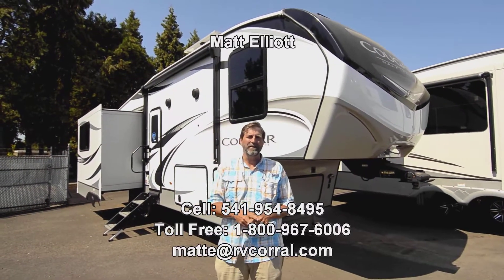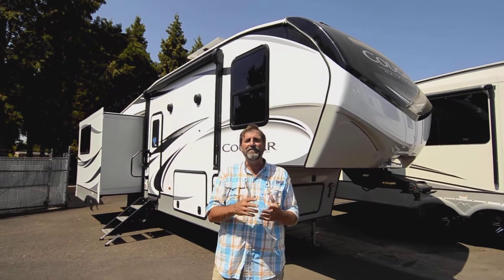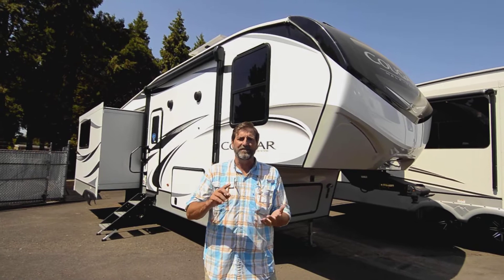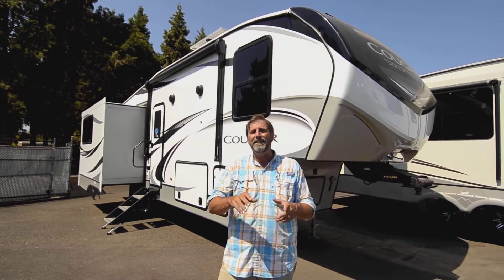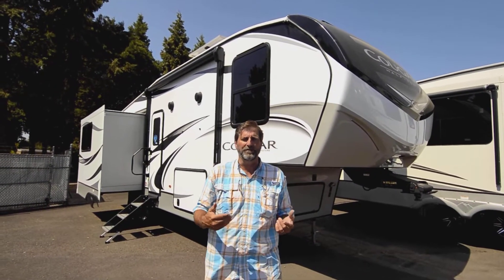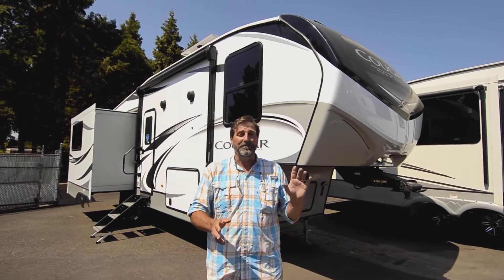Hi everybody, my name is Matt Elliott and I'm here at the RV Corral in Eugene, Oregon on Highway 99. Today I want to show you a really cool fifth wheel — this is a triple slide fifth wheel from Cougar. It's a four seasons trailer, not too heavy, very well known for its quality. It has a three-year structural warranty and standard from the factory 200 watts of solar, giving you a great power system to maintain your batteries when your vehicle's not in use and top them off during the day while camping.